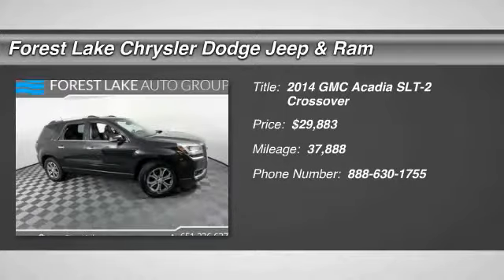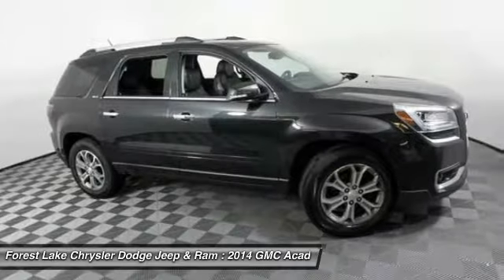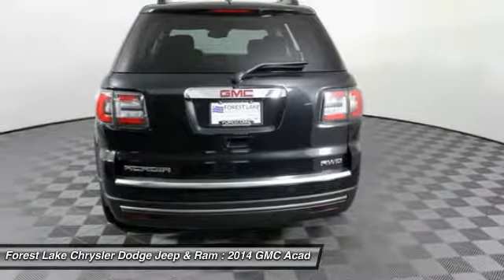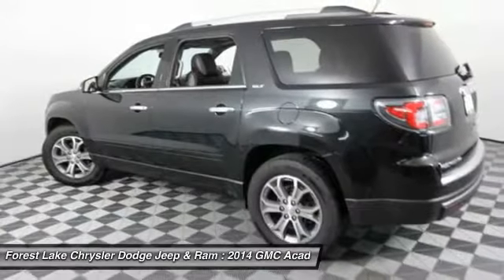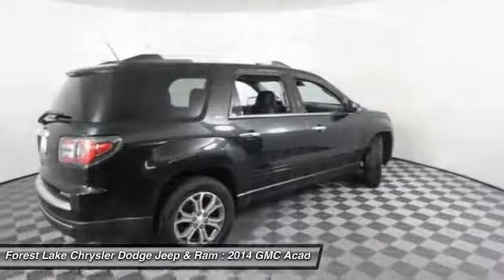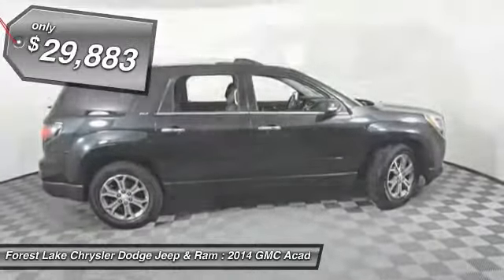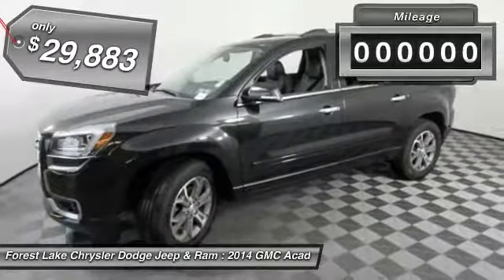The 2014 Acadia. The GMC Acadia has great capability coupled with exceptional safety, offering better highway fuel economy than any other eight passenger SUV, advanced technology and thoughtful ergonomics. The Acadia is a premium utility that rejects compromise and is priced below $30,000.